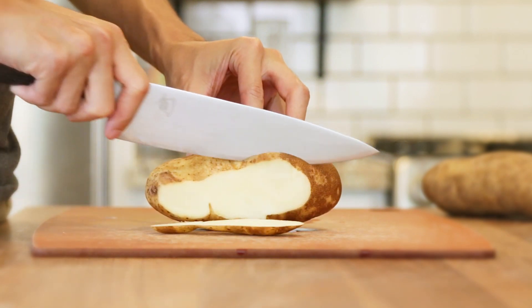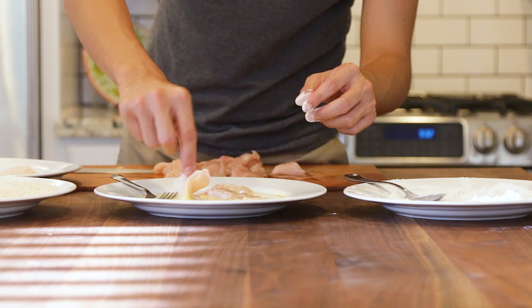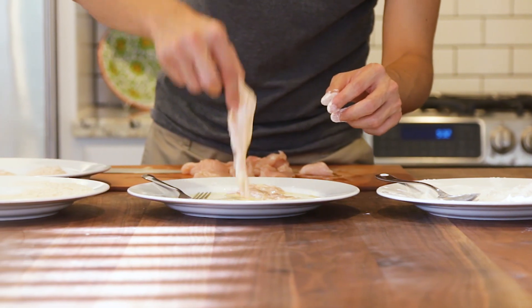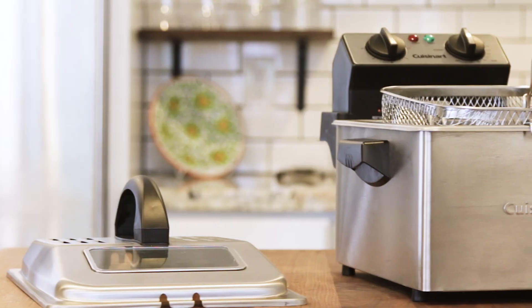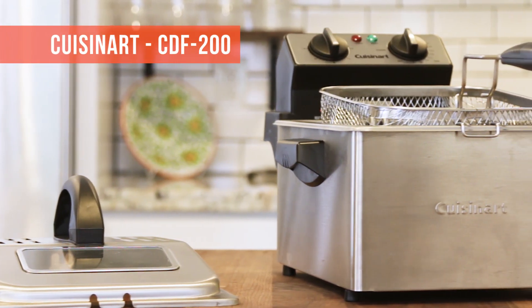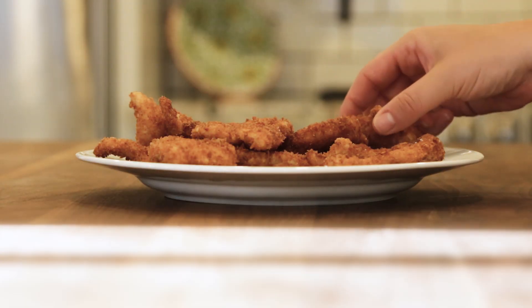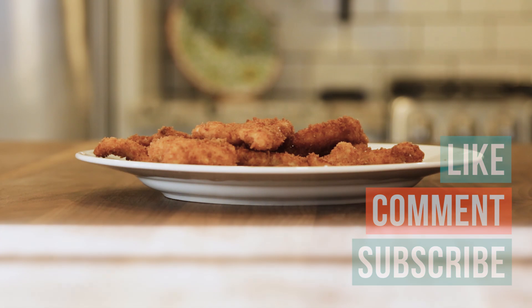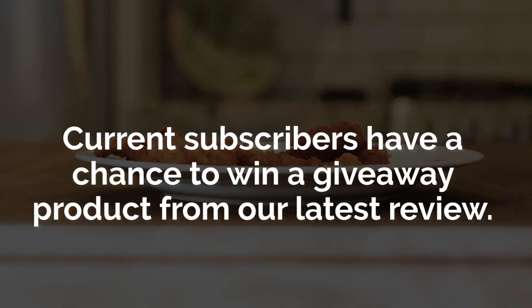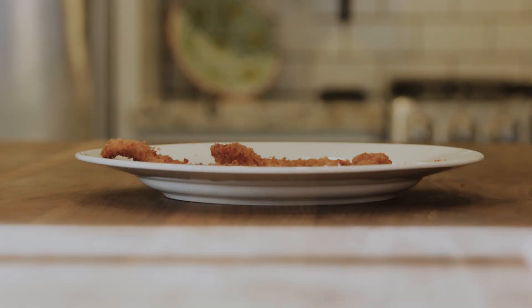Thinking of adding a deep fryer to your kitchen collection? It's perfect for creating crunchy and delectable treats for a casual party or an indulgent night alone. For the best of the best fried food, we recommend the Cuisinart CDF 200. If you liked the video, have any questions, or want to enter a product giveaway, don't forget to like, comment, and subscribe. Check out the description for product links and we'll see you next time on Your Best Digs.